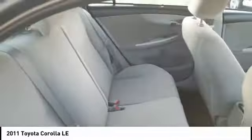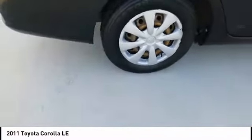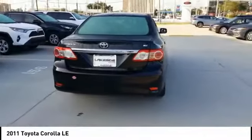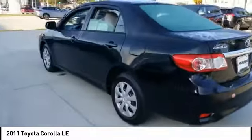Here are some of this vehicle's great options: tire pressure monitor, heated mirrors, brake assist, traction control, stability control, daytime running lights, engine immobilizer, wheel covers, front disc rear drum brakes, and FWD. If you like it online, you'll love it in your driveway — take it for a spin today.